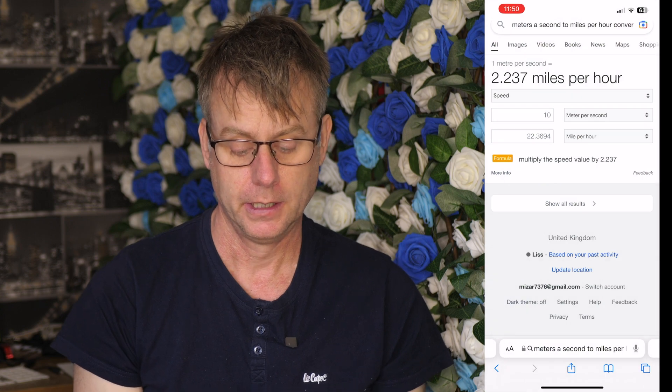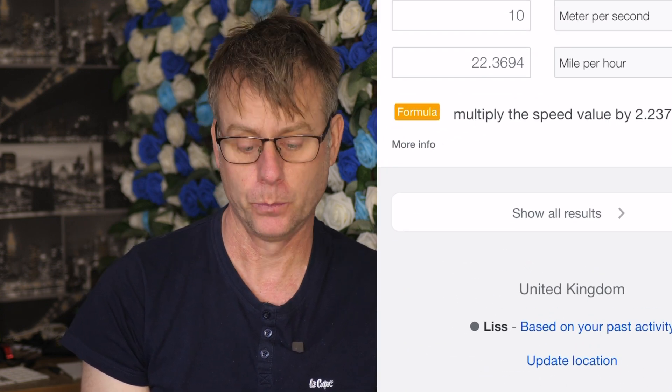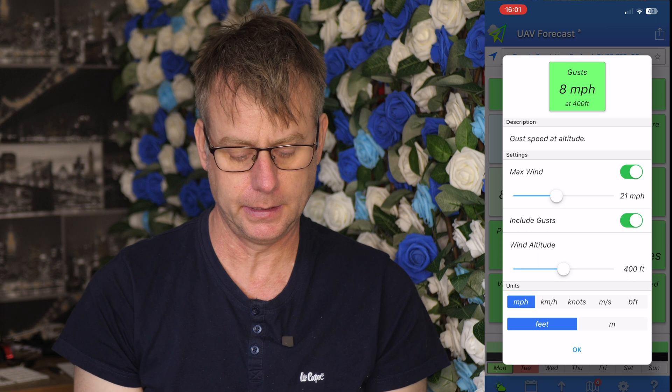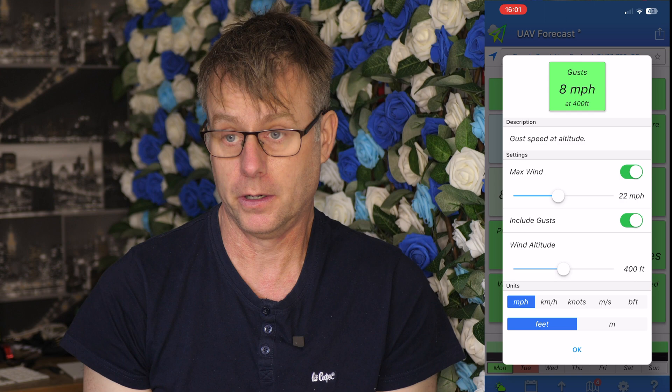10.7 meters per second. If we do a Google conversion, 10 meters per second is about 22 miles an hour wind speed. So you can see now that we should be good to fly.